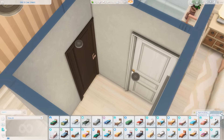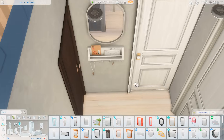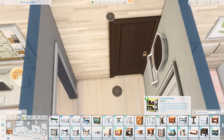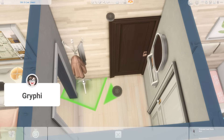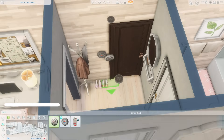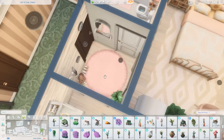This is the entryway — the last bit of this apartment. Just getting a place to hang up your keys, a mirror before you walk out the door, a place for your coat, some shoes, a fluffy rug, and a plant. That should be it for this apartment. I really hope you enjoyed it! If you did, make sure you give this video a big thumbs up, subscribe to the channel if you'd like to see more, and click the bell for notifications. Thank you so much for watching — I will see you all in the next one, bye everyone!